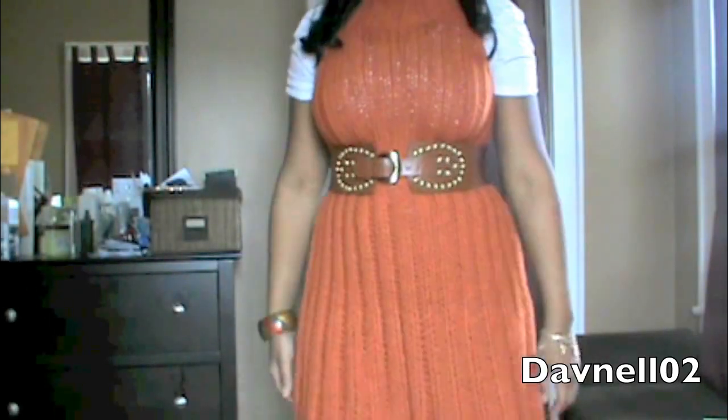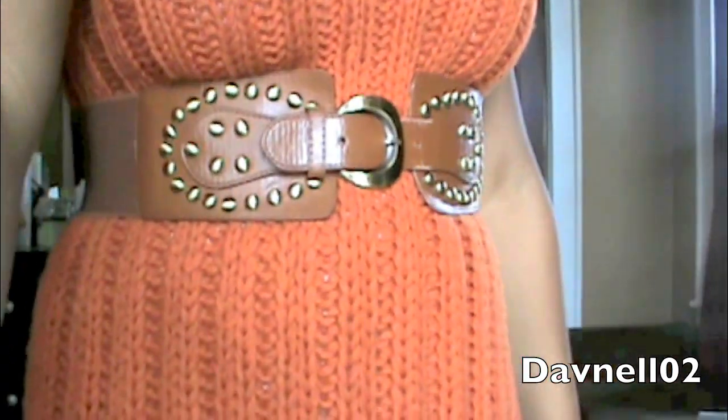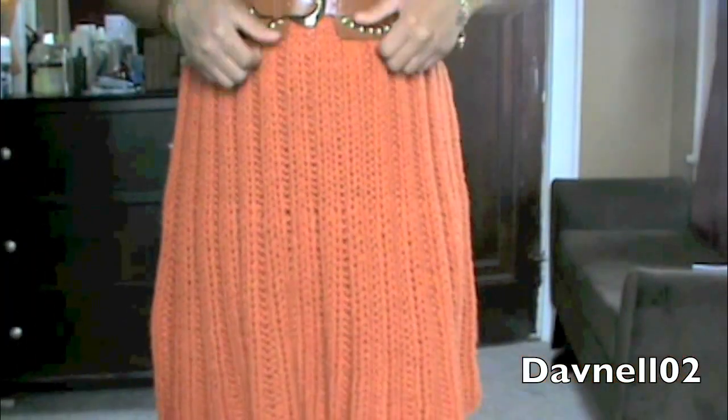Hey guys, it's your girl Nell coming at you really quick today with a quick outfit of the day, basically with one item that I picked up in my haul video. I just wanted to show you how I actually ended up putting it together. Let's get started with the dress — it's basically like an orange cable knit dress, sleeveless with a mock neck. I got this from Joe Fresh. It's a very beautiful, pretty, bright color — it kind of reminds me of like a carrot color, which is why I'm going to end up calling this video 'Peas and Carrots.'